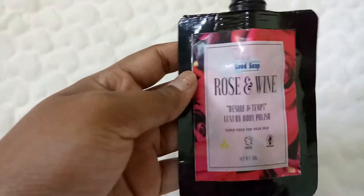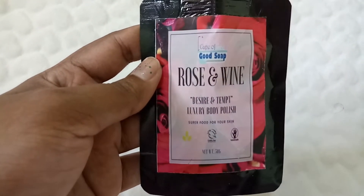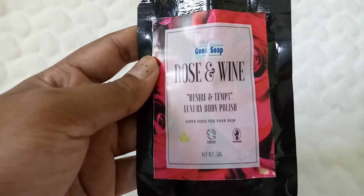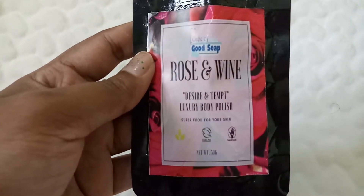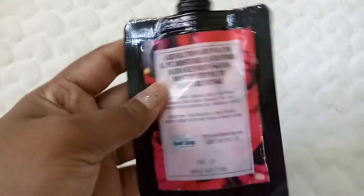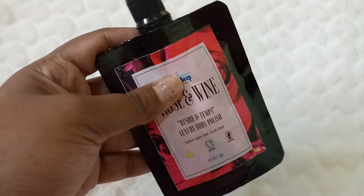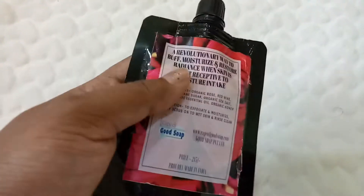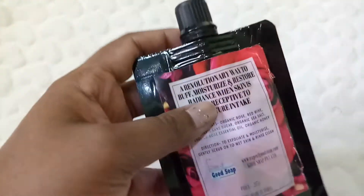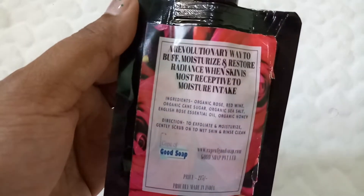The next product I see is from Cape of Good Soap — Rose and Wine. This is described as a superfood for your skin, a luxury body polish in the variant 'Desire.' I really like the packaging — it's a very cute pouch, kind of travel-friendly, with an opener. It says it's a revolutionary way to buff, moisture, and restore radiance when skin is most receptive to moisture intake.